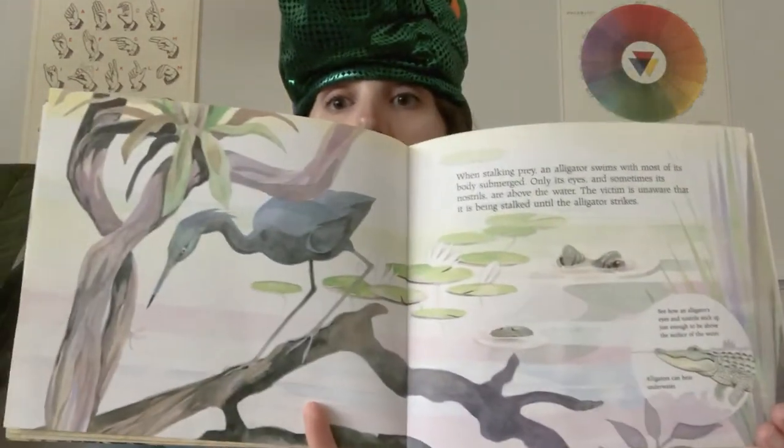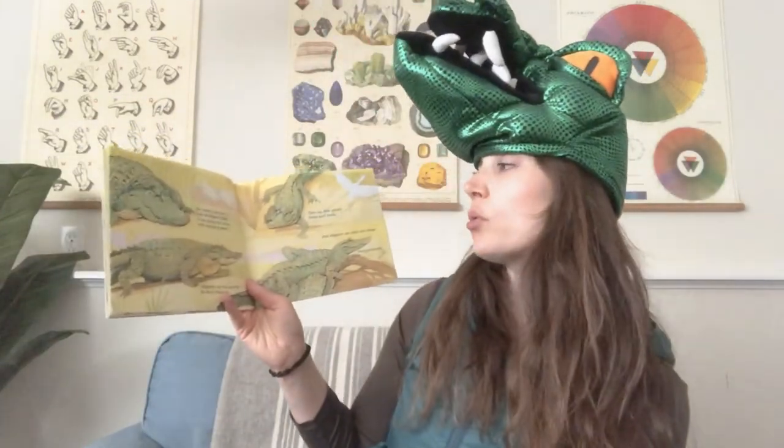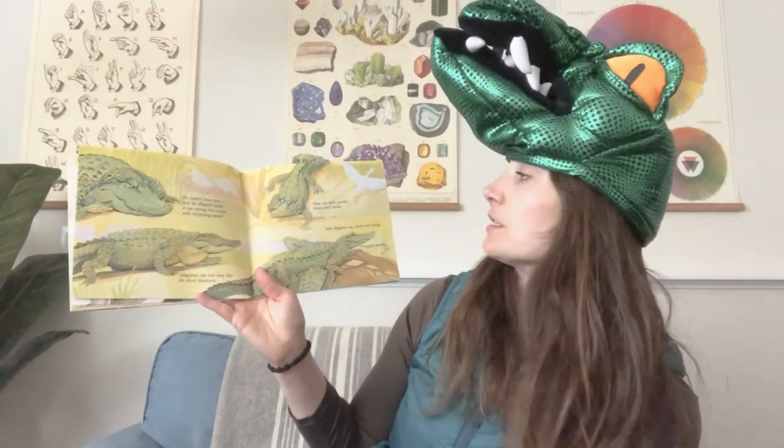When stalking prey, an alligator swims with most of its body submerged. Only its eyes and sometimes its nostrils are above the water. The victim is unaware that it is being stalked until the alligator strikes. Do you see how an alligator's eyes and nostrils stick up just enough to be above the surface of the water? Alligators can hear underwater. No matter how slow or lazy an alligator looks, it can spring into action with surprising speed. Alligators can run very fast for short distances, slide quickly down mud banks, and even climb over things — even one another.